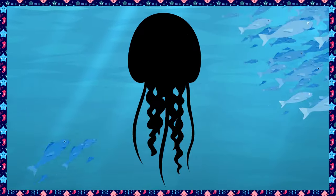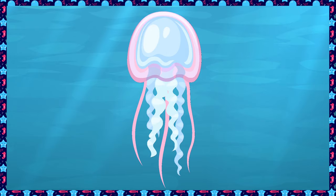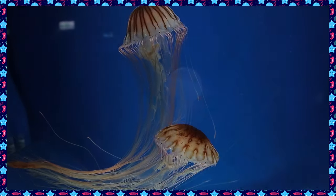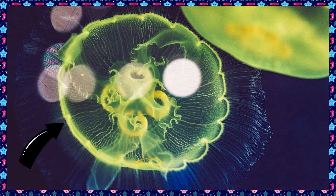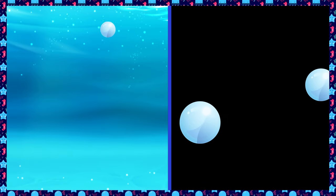What's behind the school of fish? It's a jellyfish! Did you know that jellyfish don't have a heart or lungs? Jellyfish don't need a heart because they don't have any blood. And they don't have lungs because they have a very thin skin. This thin skin allows oxygen to pass through so they can breathe.